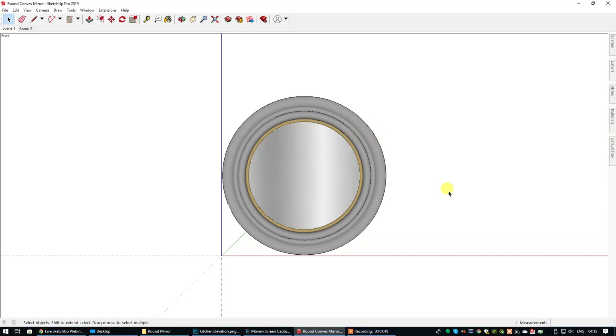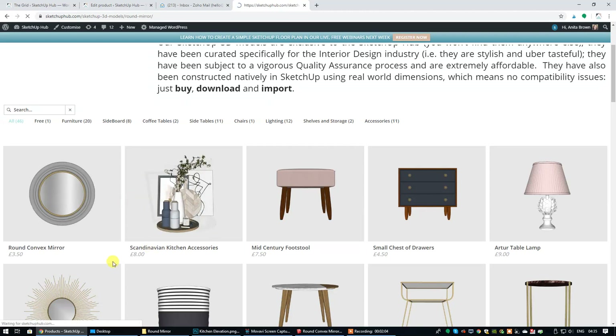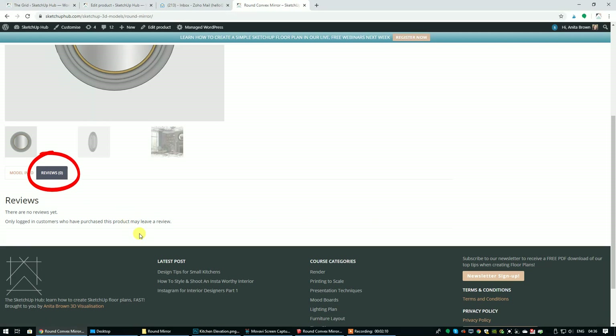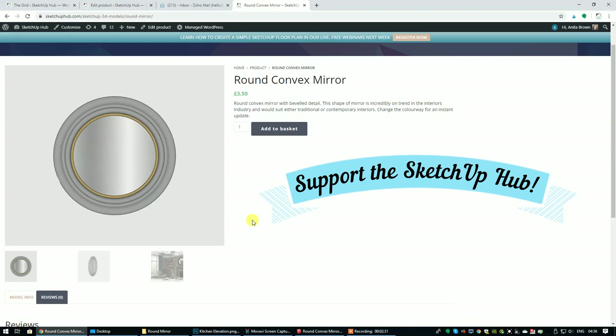I would love it, guys, if after you download it, that you leave a review. I'm just going to show you how to do that. If you just go into the 3D model shop, here is the round convex mirror. You scroll down and then you go to reviews — obviously you have to be logged in to leave a review. It's so important to the SketchUp Hub so that we can provide reassurance to potential customers, and it also gives us a little bit of validity. So I would really appreciate it if you could leave a review and say a couple of nice words about this 3D model or any other 3D models that you have either purchased or have been awarded via the SketchUp Hub. Thank you.